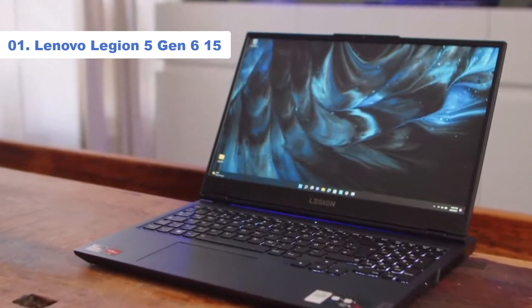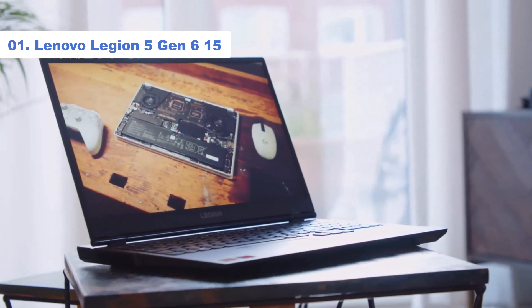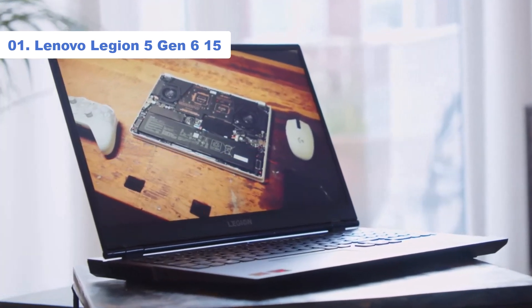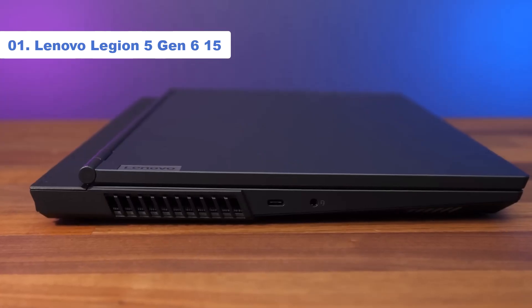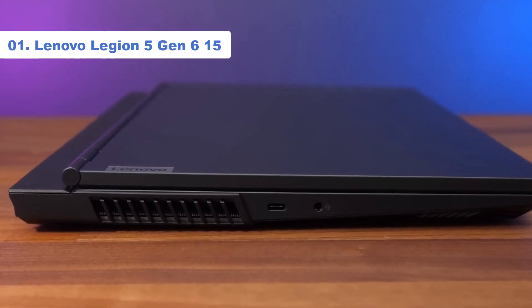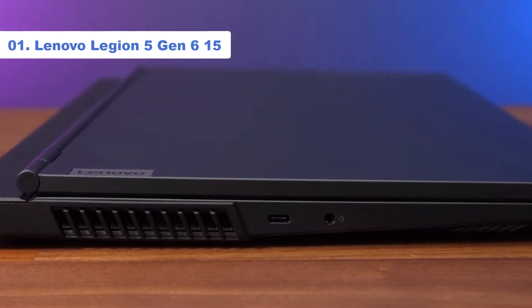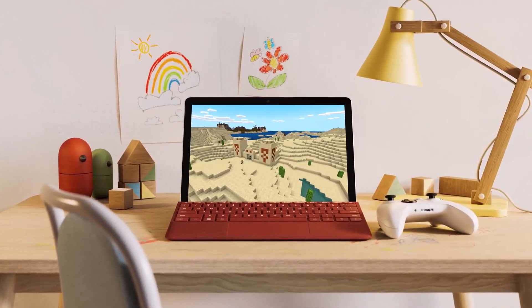As for the display, you have a couple of options. We recommend getting the 165Hz 1080p or 1440p panel, as they will deliver the smoothest and most responsive gaming experience. You just need a powerful enough GPU to take advantage of the high refresh rate, like an RTX 3060 or 3070. That's all for today's video — see you guys next time.